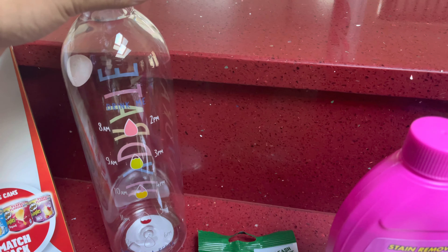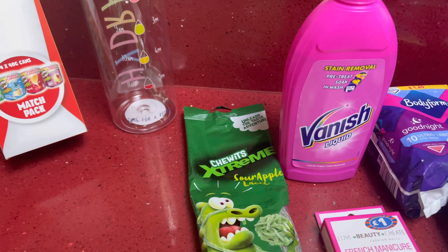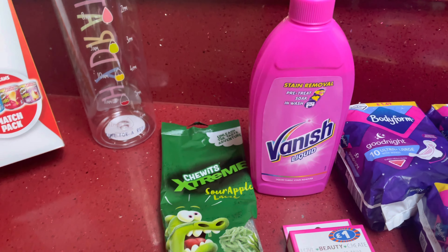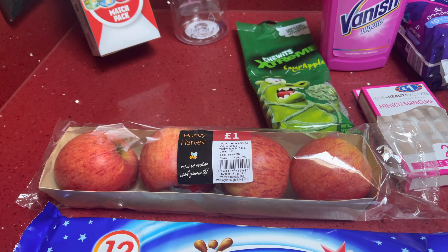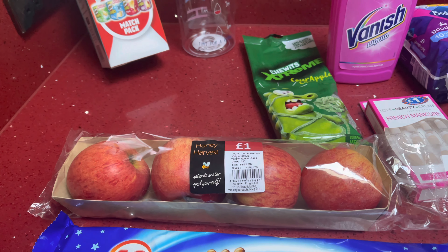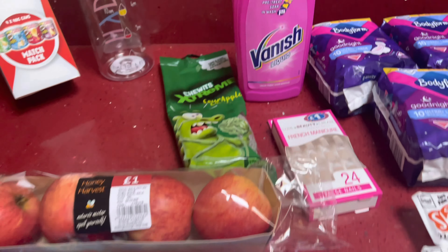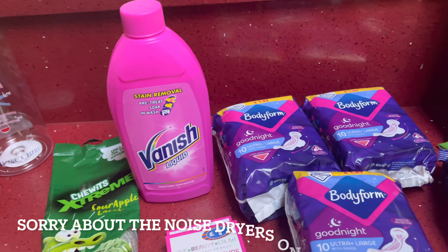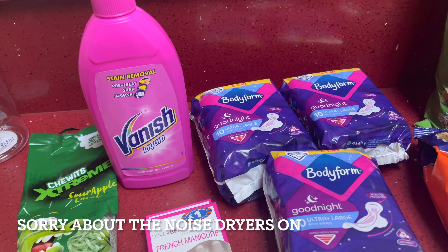You can get a lot of water in this bottle so hopefully I'll be drinking more water. Then I have some sweets — some Chewits Extreme — some apples, and these were four for a pound. Then some Milky Way bars, which are really nice when you leave them in the fridge, and some Vanish liquid.